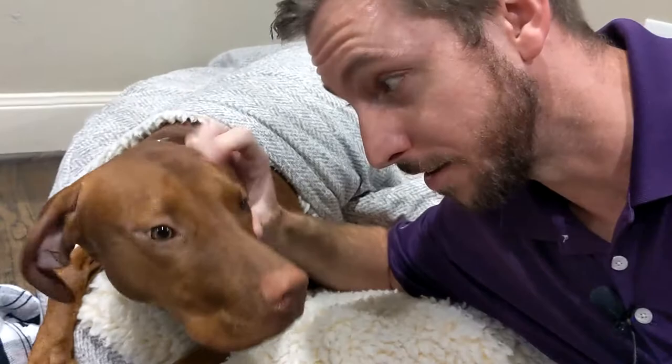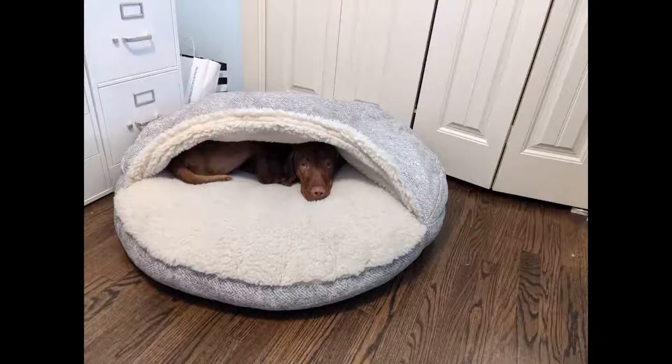I've got our dog Ryder here, and today we're going to be reviewing the Snoozer Cozy Cave bed. Tell us what you think, Ryder.